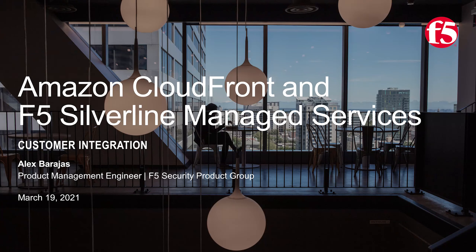Welcome, and thank you for joining us for this session on the integration of F5 Silverline Managed Security Services with Amazon CloudFront, a fast content delivery network service from Amazon Web Services. My name is Alex Barajas, and I am a Product Management Engineer with F5.